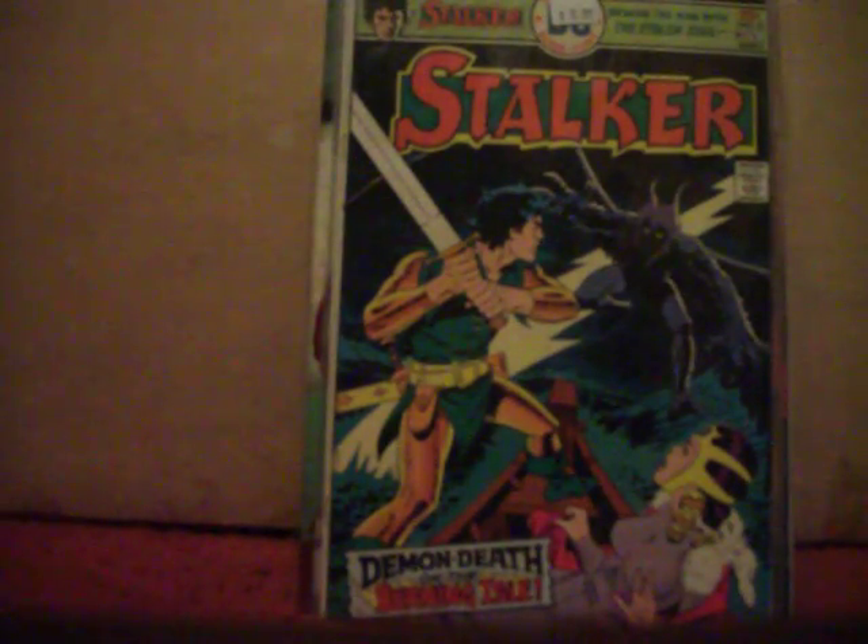Found this old issue and couldn't pass it up — Stalker number three from the mid-70s. I mean, come on — you've got Steve Ditko and Wally Wood teaming up on a book, you can't go wrong with that. Also got Power of Shazam number one.